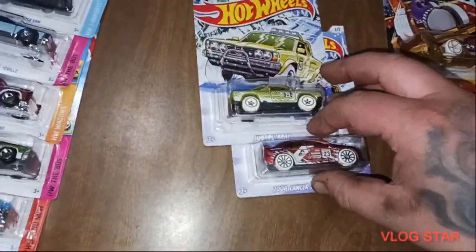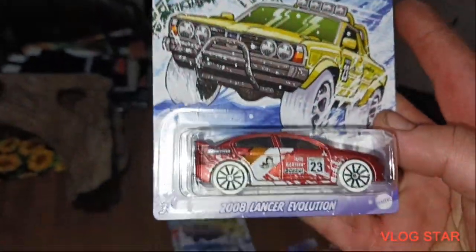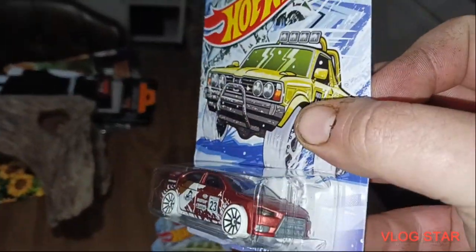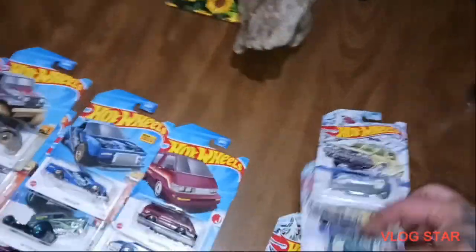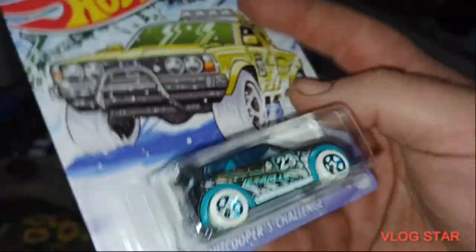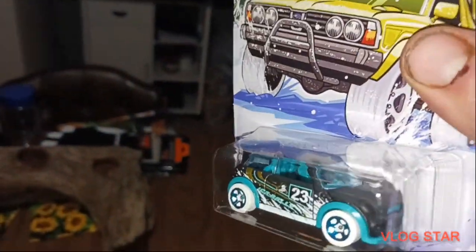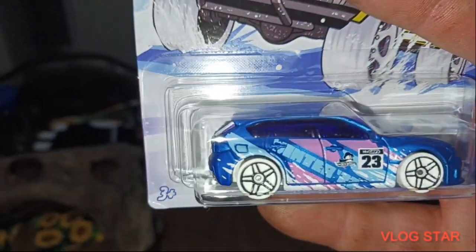It's 2023, but let's start with the 2008 Lancer Evolution. Very nice. Number two in the set, the Mini Cooper S Challenge. Number three, Subaru WRX STI.